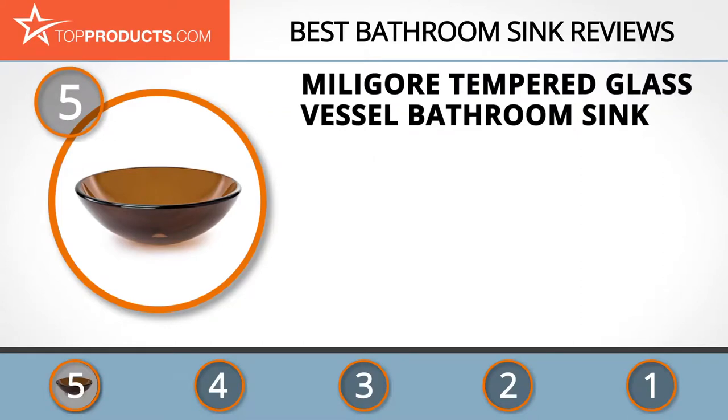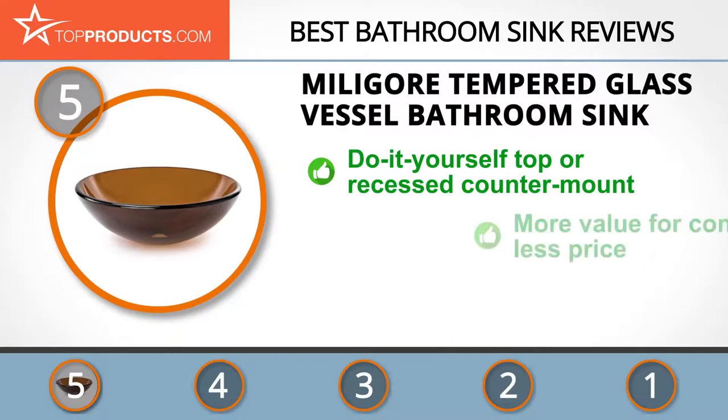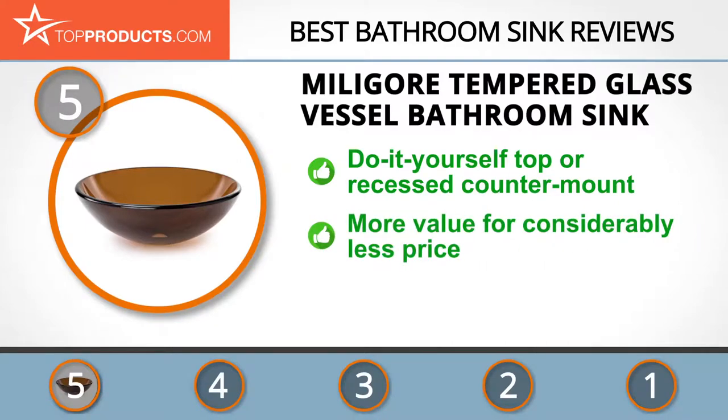At number five is the Milligore tempered glass vessel bathroom sink, chosen for its features and budget-friendly price tag. Milligore's products are finely detailed with eye-catching designs, colors, and shapes, guaranteed to bring flair and elegance to your bathroom at affordable rates. It is easy to install and can sit on or be partially recessed in the counter, whichever style suits you best.